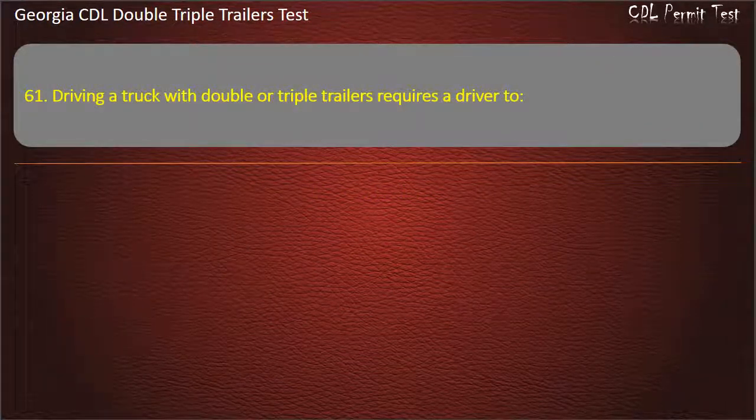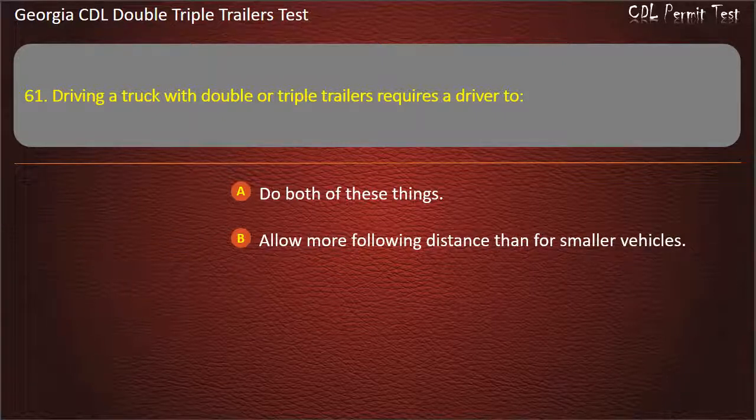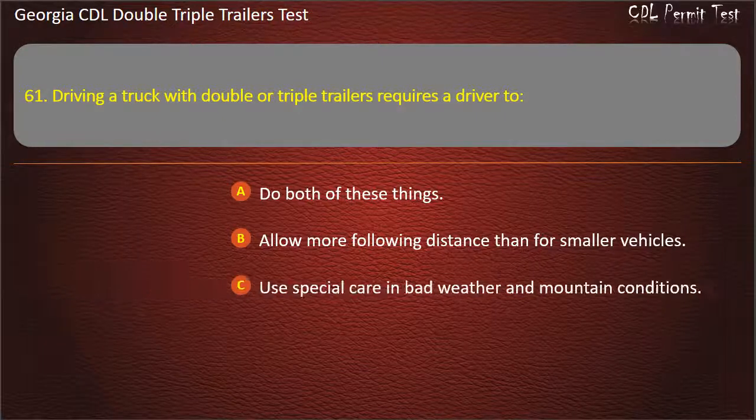Question 61: Driving a truck with double or triple trailers requires a driver to? Options: Do both of these things. Allow more following distance than for smaller vehicles. Use special care in bad weather and mountain conditions. Answer: Do both of these things.